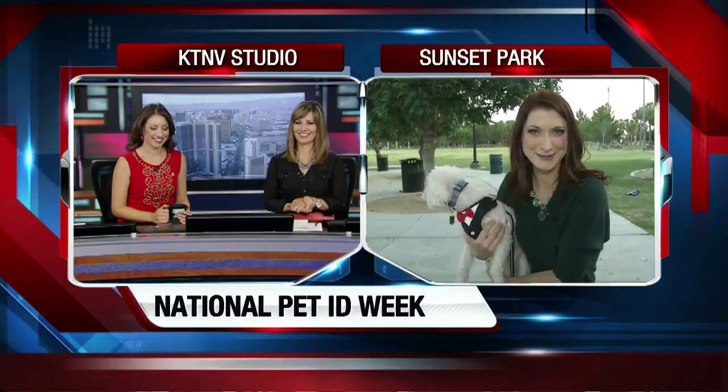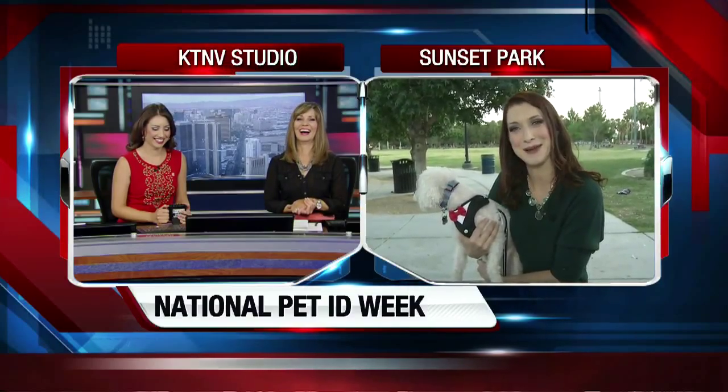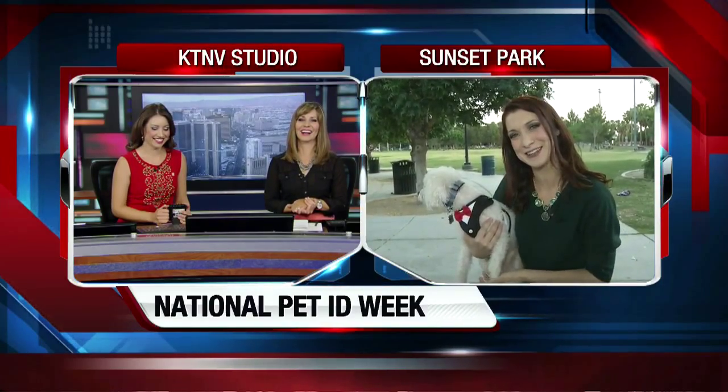He's getting a little restless, so I think I'm going to take him for a walk. Reporting live from Sunset Park in Henderson, I'm Elizabeth Gadley, Channel 13 Action News.